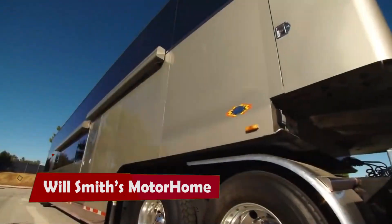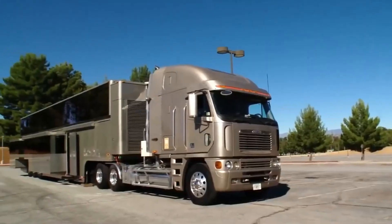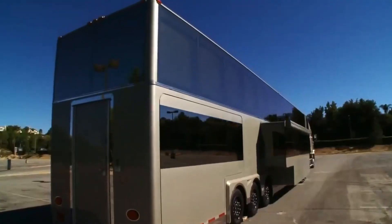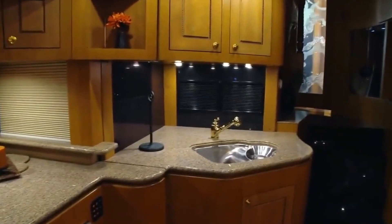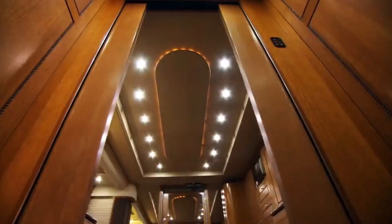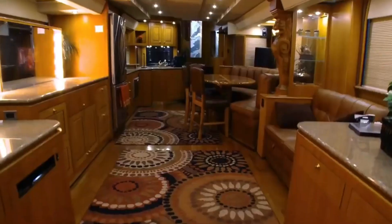Will Smith is a star who likes to shine, even when he's on the road. That's why he had a custom-made RV that's more like a palace on wheels. It's called the Heat, and it's the ultimate luxury vehicle for a Hollywood A-lister. The Heat has two floors, four slide-out rooms, and 22 wheels to carry its massive weight.